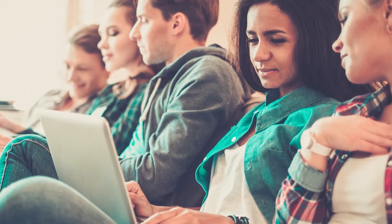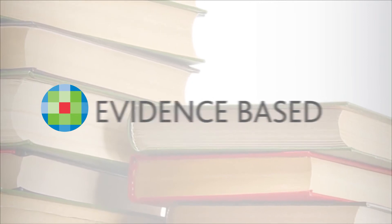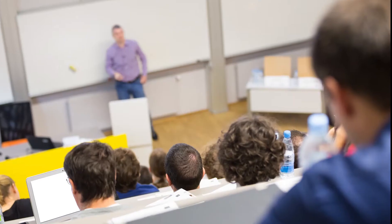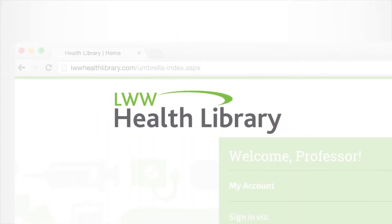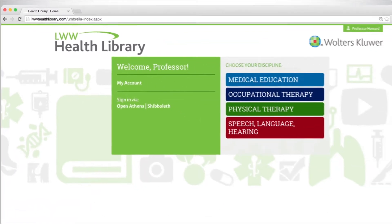It's no secret education is changing. Today's student has unique expectations and learns in a different way, yet the need for accurate and vetted content remains. Wolters Kluwer has been publishing trusted evidence-based content in the health professions for nearly a century, delivering educational information in a way that helps you prepare our future health professionals. To help you do this, we have created the LWW Health Library, an online collection of the most widely used titles in your program.